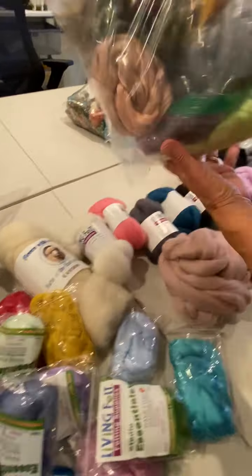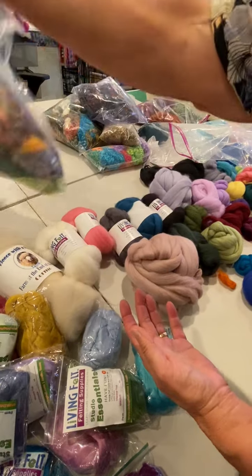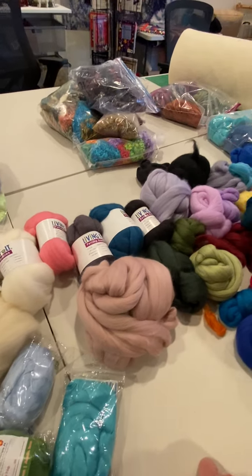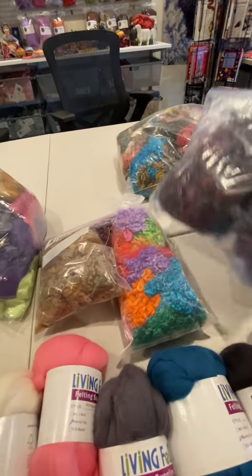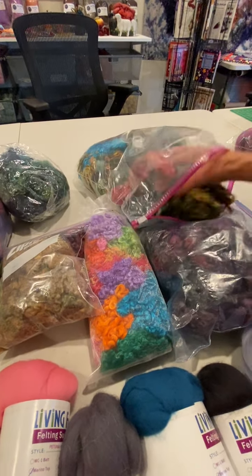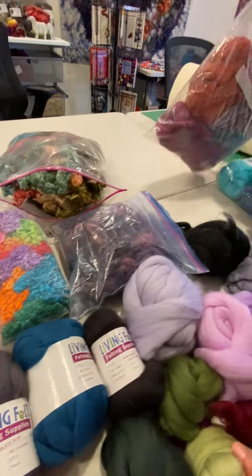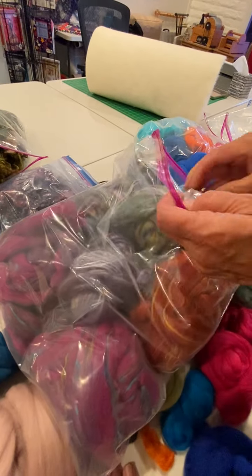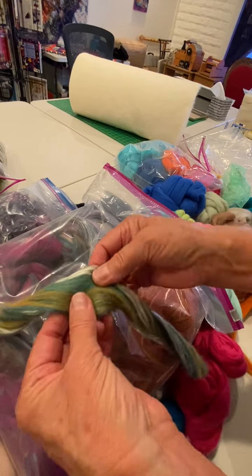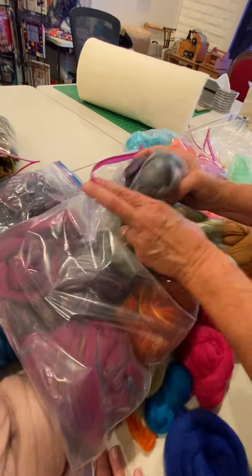Here's the silk — a whole bag of the silk, a lot of beautiful colors in there. These are all curls, different colors of locks — dyed locks, all these different locks. Lots of locks. And these are more variegated but not as chunky as that last batch. I'm not sure they're merino, but they're really pretty — variegated, different colors. A whole good bag of that.